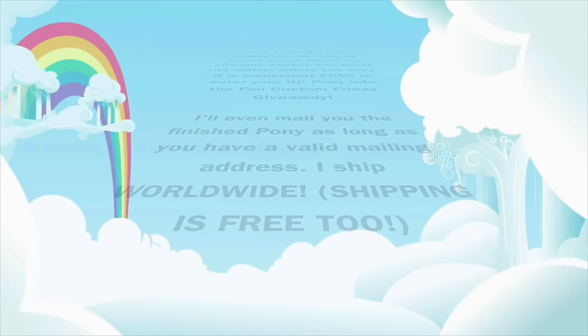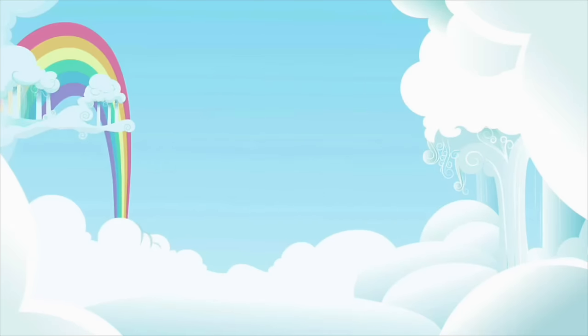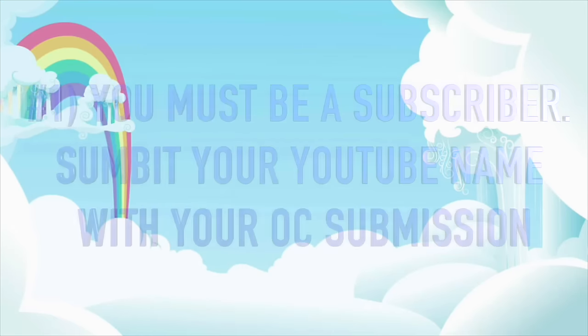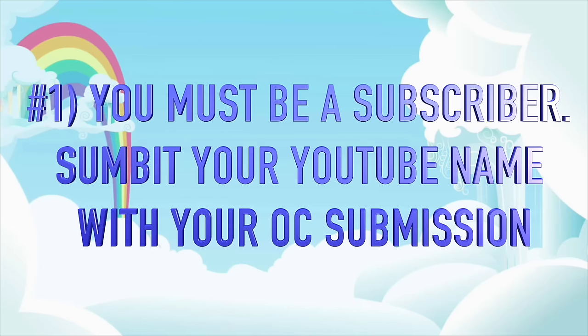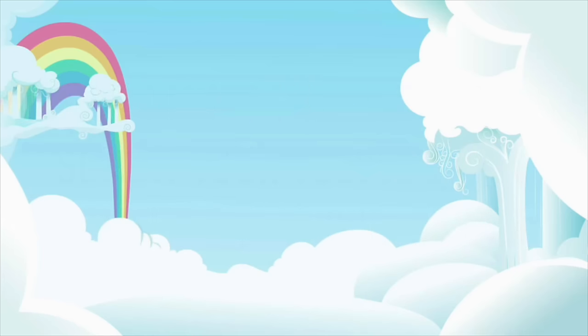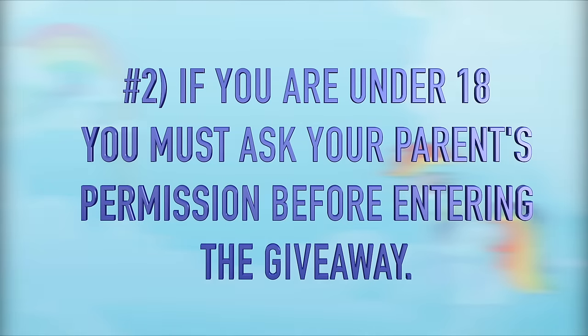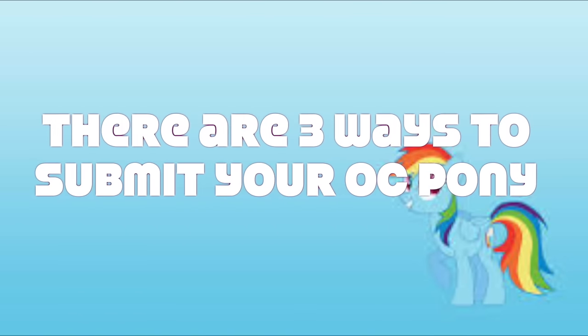I ship worldwide and of course, shipping is free. Here are the Fan Custom Friday rules. One: you must be a subscriber to this channel, so submit your YouTube name along with your OC so I can verify. And if you are underage or your parents do not let you have a YouTube channel, no problem — just let me know when you submit your pony. And two: if you are under 18, please ask your parents' permission before entering the giveaway.